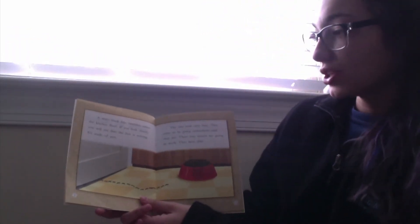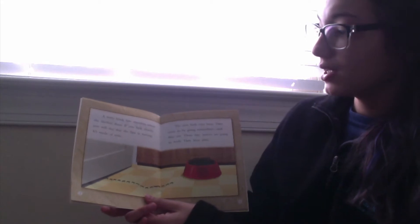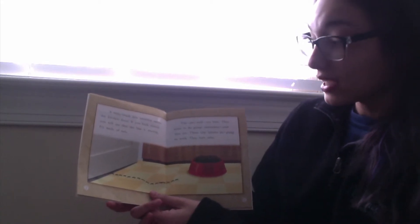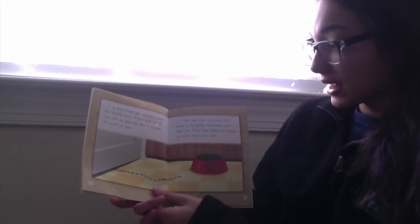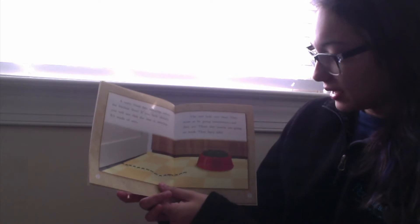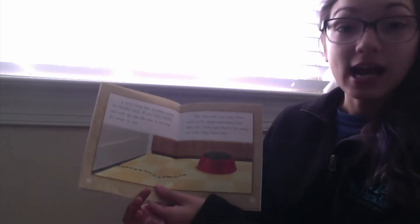A wavy black line stretches across the kitchen floor. If you look closely, you will see that the line is moving. It's made of ants. The ants look very busy. They seem to be going somewhere. And they are. These tiny insects are going to work. They have jobs.